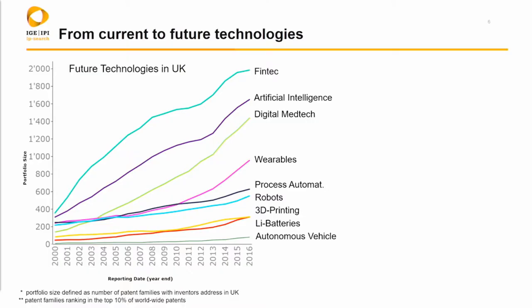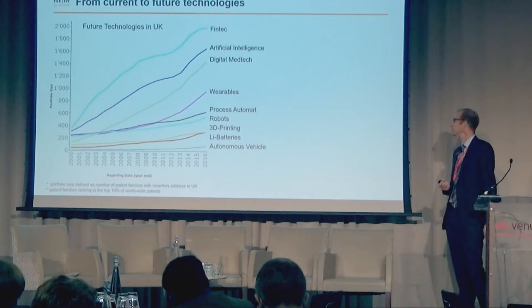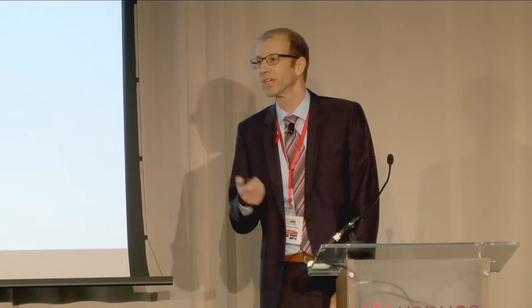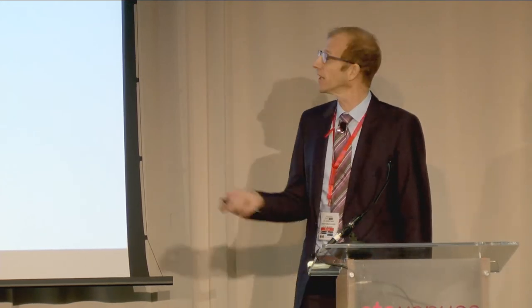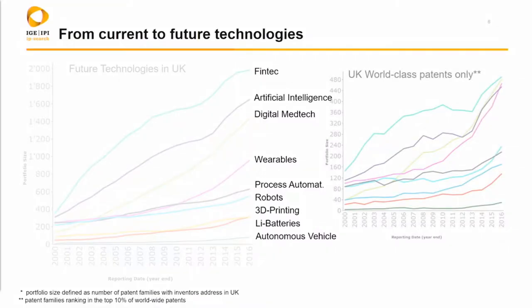Unfortunately, while in Germany autonomous driving is a key technology, in the UK we haven't found much happening there. Huawei is currently investing about 34 billion euros into autonomous driving and lithium batteries, so in Germany this is really strong. However, we have found a lot of things in the UK already, and the numbers are not that low, especially if you look at the top patents.